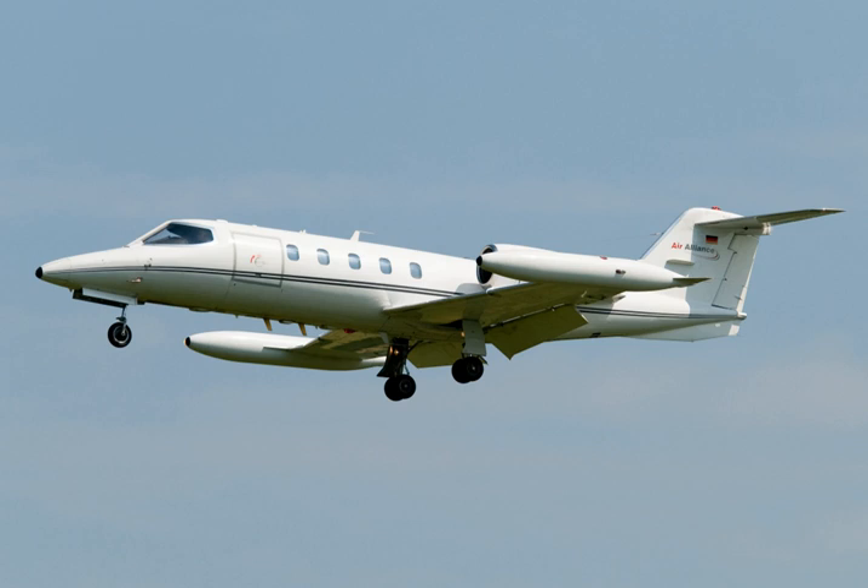The Learjet Model 35 and Model 36 are a series of American multi-role business jets and military transport aircraft manufactured by Learjet. When used by the United States Air Force, they carry the designation C-21A. The aircraft are powered by two Garrett TFE-731-2 turbofan engines. Its cabin can be arranged for six to eight passengers. The longer-range Model 36 has a shortened passenger area to provide more space in the aft fuselage for fuel tanks. The engines are mounted in nacelles on the sides of the aft fuselage. The wings are equipped with single-slotted flaps. The wingtip fuel tanks distinguish the design from other aircraft having similar functions.